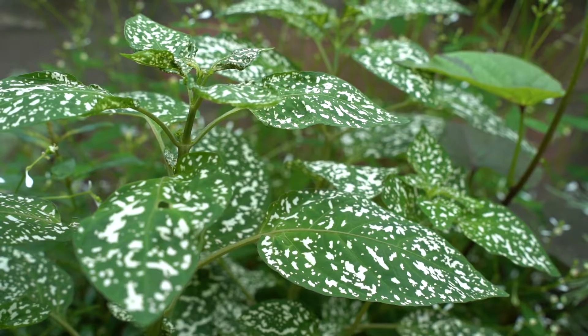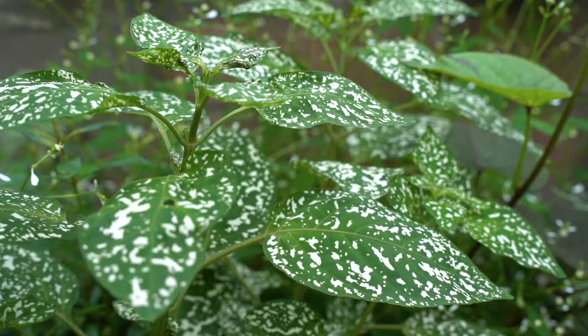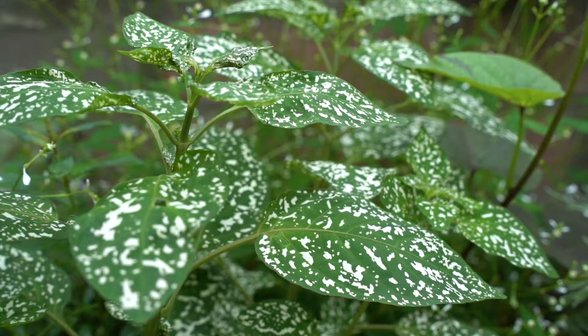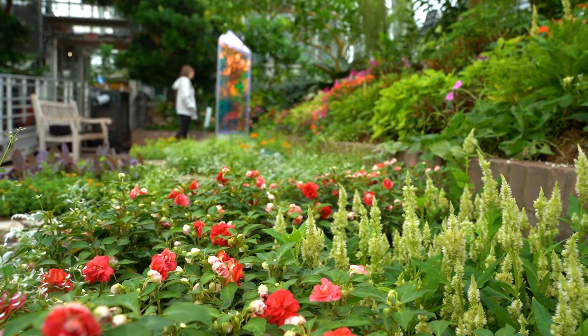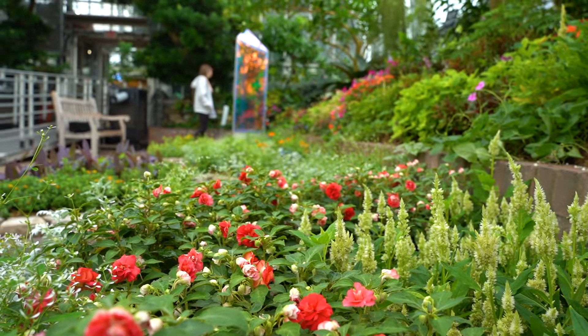I tried to incorporate some variegated plants because that's a topic of what is variegation and how do plants get variegated leaves. I got a lot of plants based on the topics, and usually we grow our plants up at Water Nursery but sometimes we contract it out.